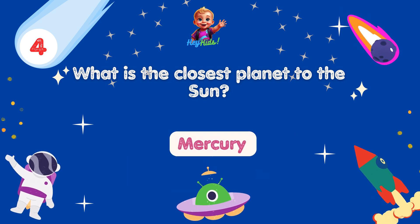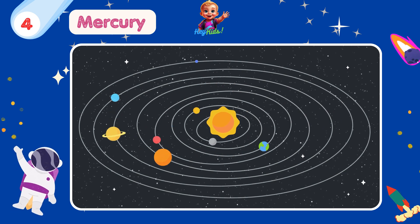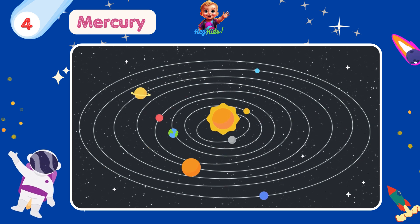What is the closest planet to the Sun? Yes, you're correct! It's Mercury! Mercury is the closest planet to the Sun. But despite being the closest, Mercury is not the hottest planet — Venus holds that title due to its thick atmosphere.